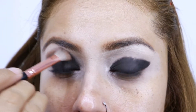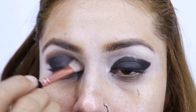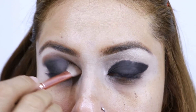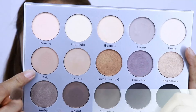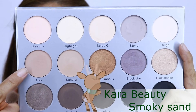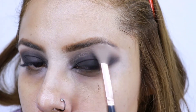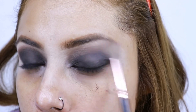Vamos a tratar de difuminar los cortes que se crearon al aplicar la sombra negra. Les comento que estos tonos cafés nos ayudan a difuminar muy bien el negro, por si ustedes quieren hacer un smokey. Ahora vamos a colocar este tono café súper clarito, muy parecido al tono de mi piel, y lo voy a aplicar casi en el huesito de mi ceja para terminar de difuminar este tono obscuro.